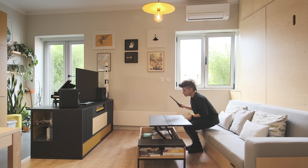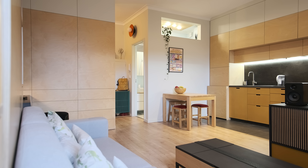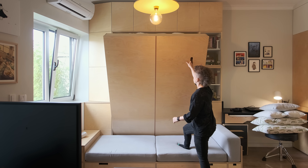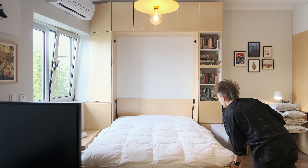My partner and I rented this apartment and the landlord agreed to let me redesign the whole unit. I renovated and built everything from scratch. It was a bit tricky to build furniture for this space because the walls are not perpendicular to each other and none of the corners are square.